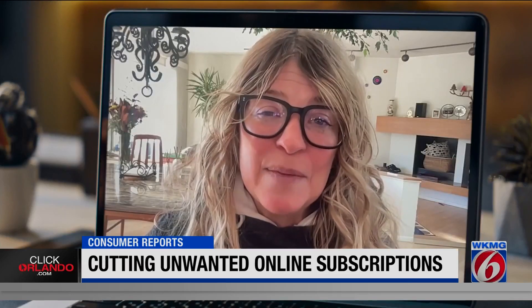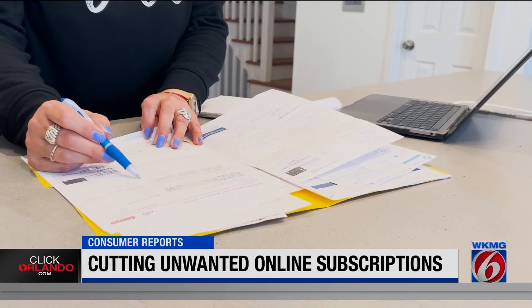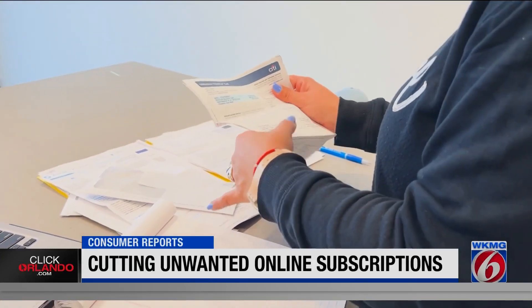After canceling a subscription, keep an eye on your bank or credit card statement. If a company keeps charging you anyway, file a dispute with your bank or credit card company.